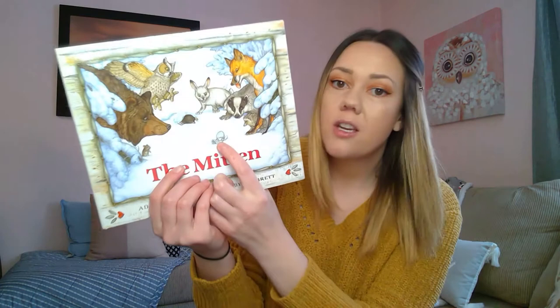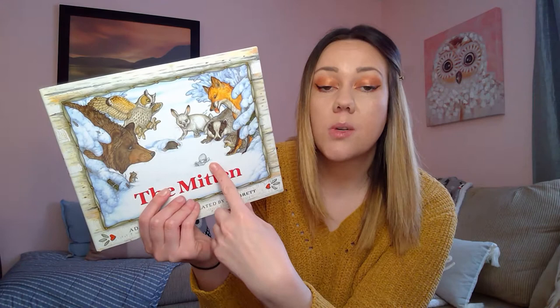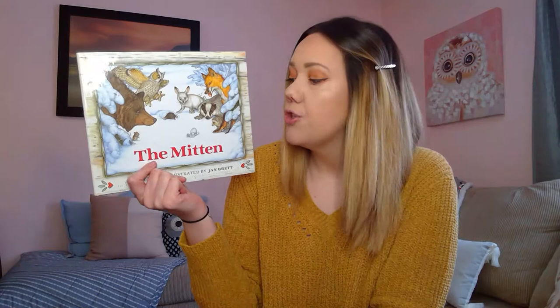So the story is called The Mitten. And it's all about this little mitten right here that gets dropped in the snow and all of these animals who are trying to find somewhere warm to go. So they squeeze on into this mitten. This story was written and illustrated by Jan Brett.